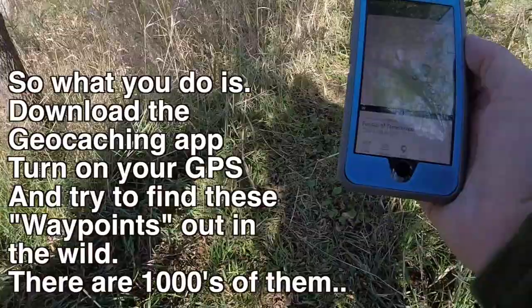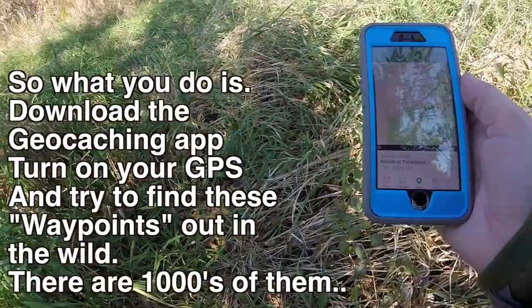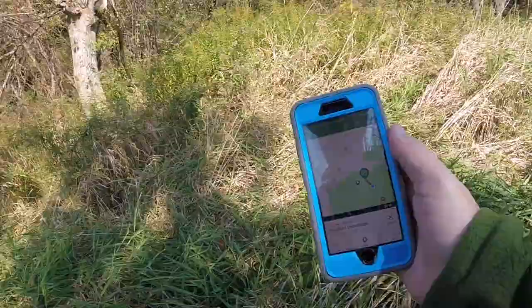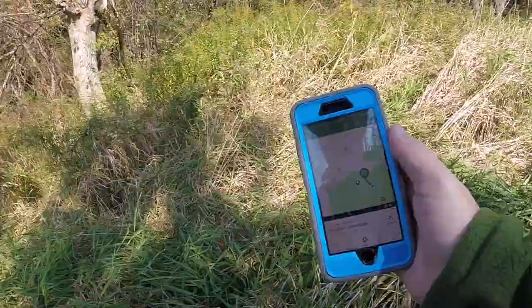That's mushy ground, man. Oh my god, my feet are getting wet. Oh fuck. Water.